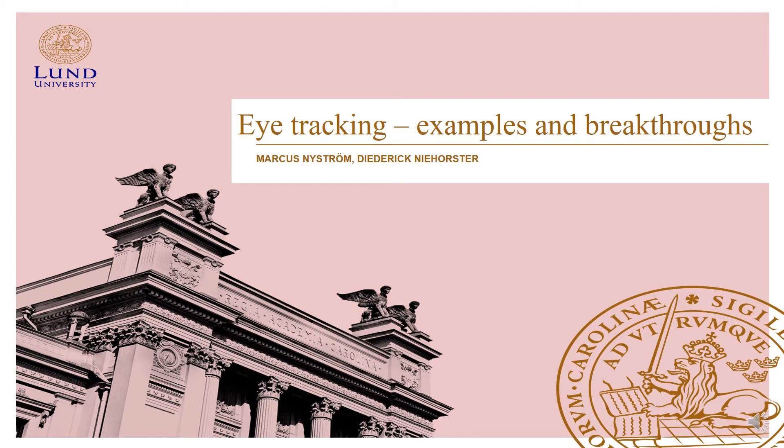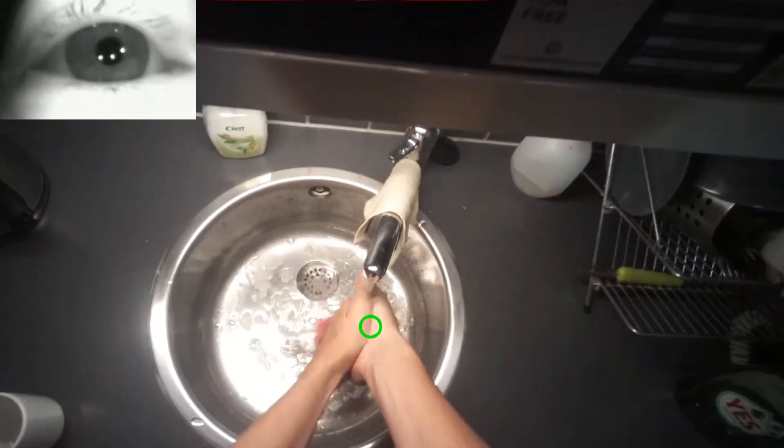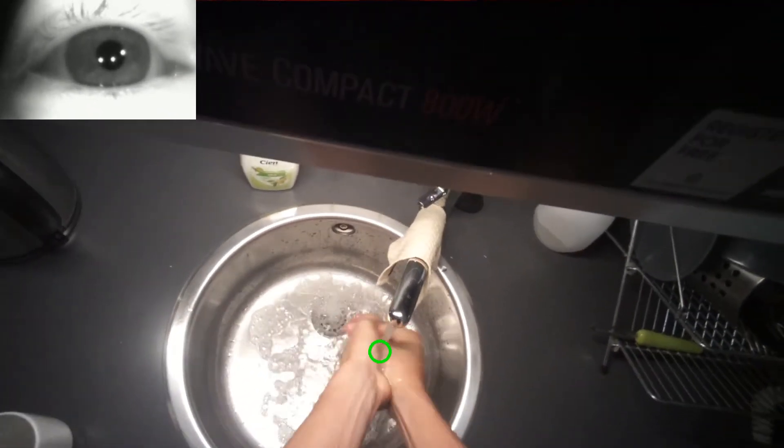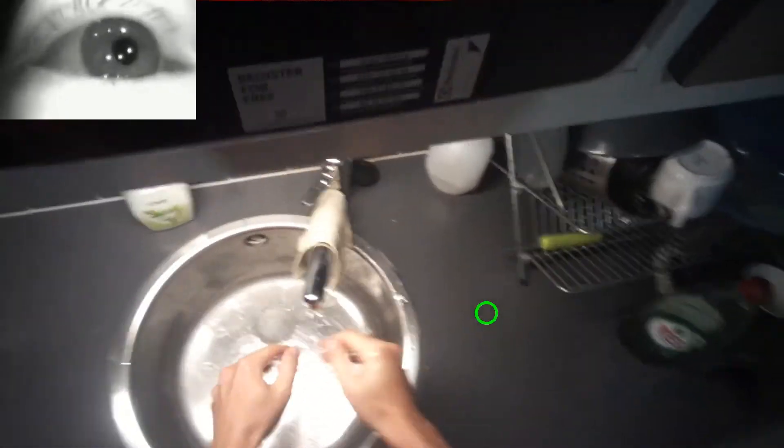Eye tracking is a method to estimate where someone looks or how the eye moves. In this video, you can see a person performing an everyday task — washing his hands and making a cup of tea. This person wears two cameras mounted on a pair of glasses: one filming the scene in front of him and one filming the eyes.